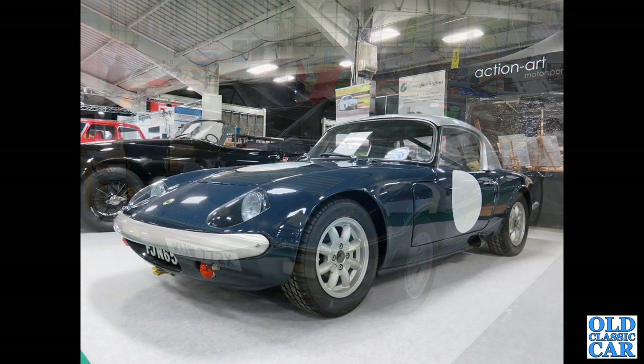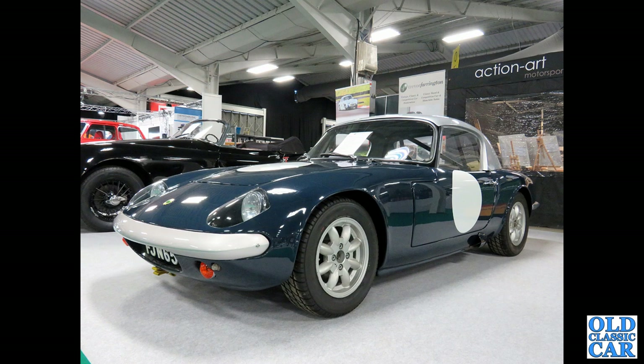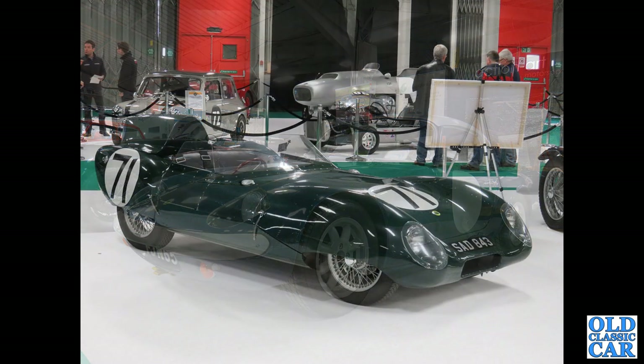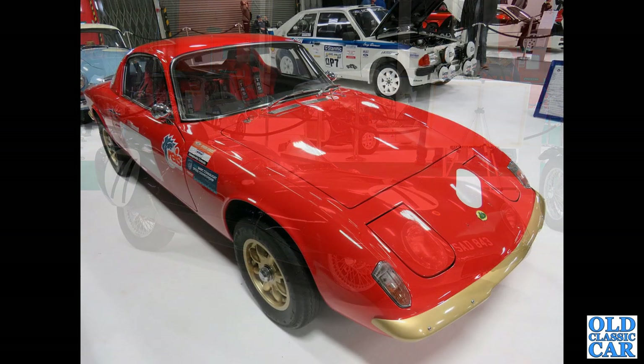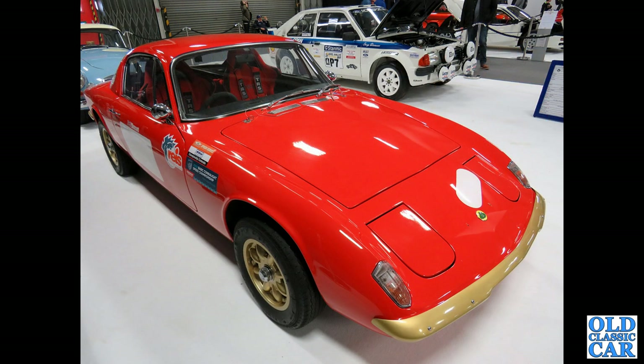If you've got a favourite Lotus, please let me know in the comments. Maybe it's this very smart race-prepared Lotus Elan — note the lack of pop-up headlamps. SAD 843 — actually, that's a Lotus 11 sports racer. And another Elan Plus 2, apparently prepared for circuit racing.